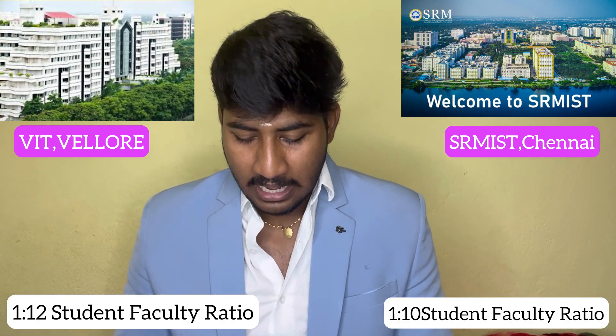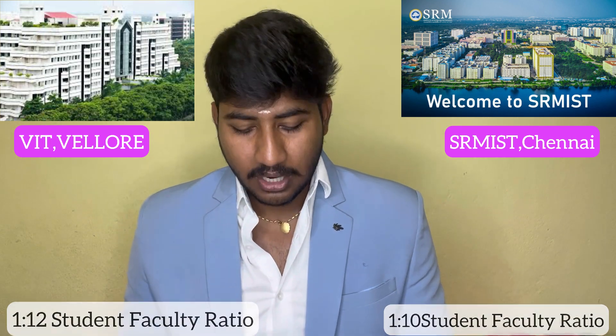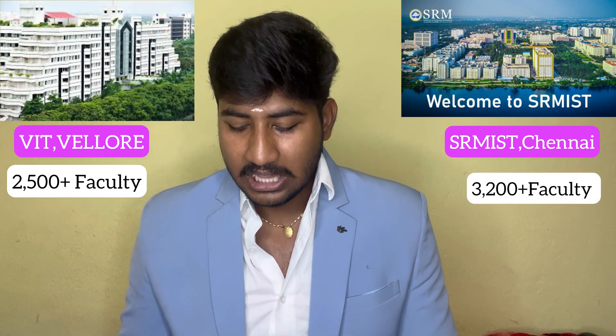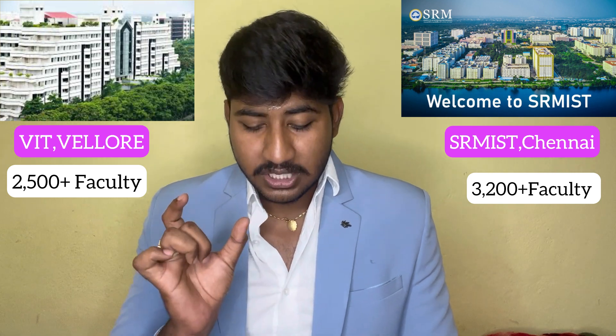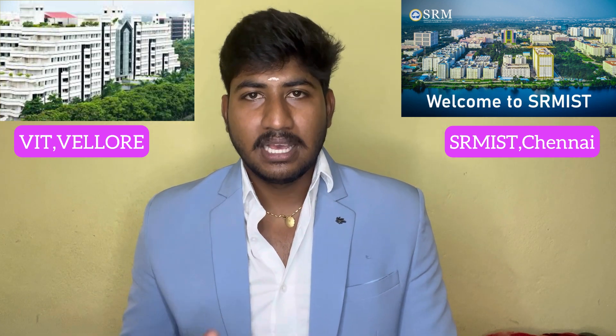Looking at the student-faculty ratio, VIT has a ratio of 1:10. Staff and faculty count shows 2.50 faculty per student at VIT. At SRM, PhD faculty are also available. Regarding student freedom, VIT is comparatively strict with strict timing and academics being very important. SRM offers a little more freedom compared to VIT.